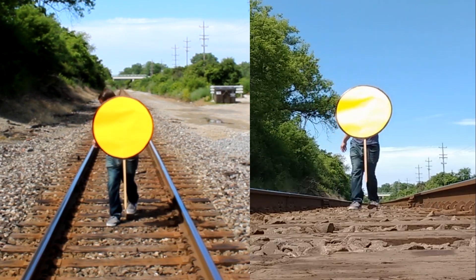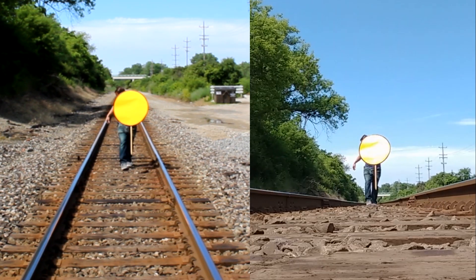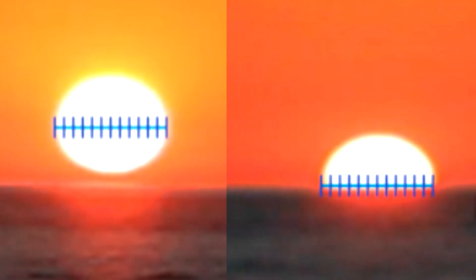First major difference: when an object is moving away from us, the object does become smaller. During an actual sunset, the sun is not visually getting any smaller. Second major difference: unlike an actual sunset, no matter which height our camera is at — above the makeshift sun or below it — at no time is the bottom half missing while the top half remains fully in view.